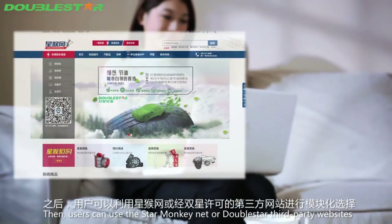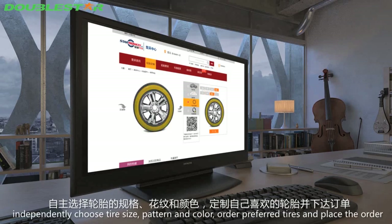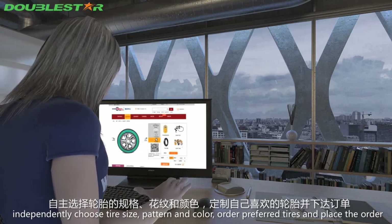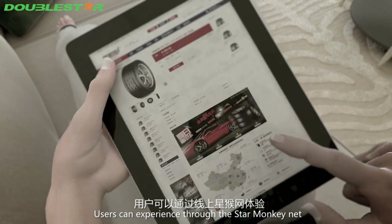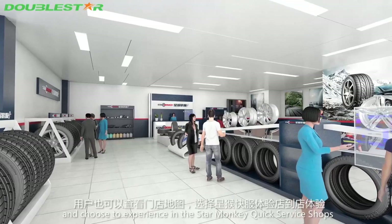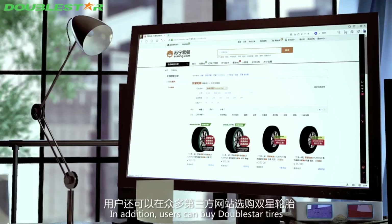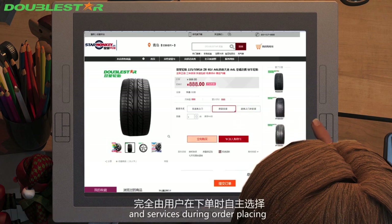Users can access the Star Monkey net or Double Star third-party websites with permission for modular choice, independently selecting tire size, pattern, and color to order preferred tires. Users can experience services through the Star Monkey net, check the store map, choose a Star Monkey quick service shop, or buy from any third-party website, and independently select a delivery method during order placing.